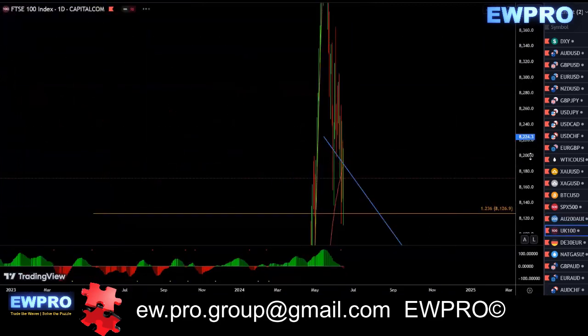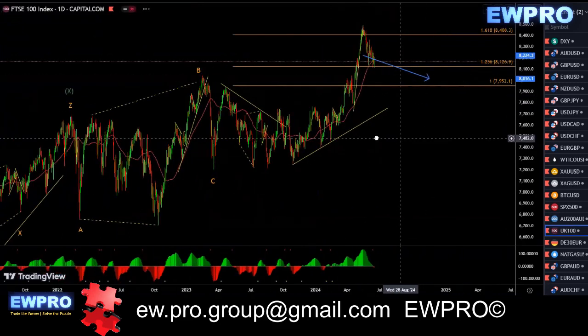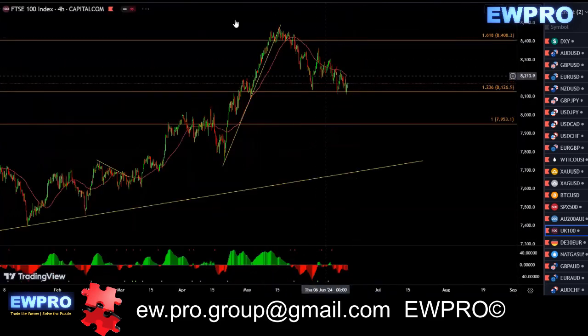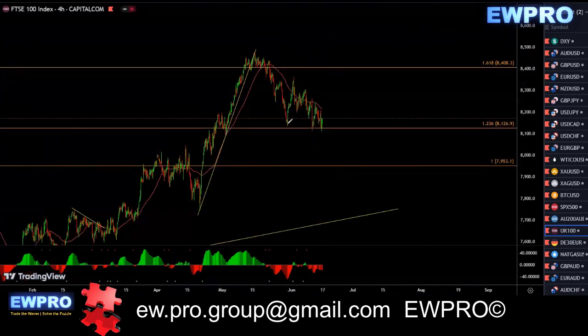Quick look at the FTSE — we're waiting for that time factor. Looking for this like W, X, Y, X2, and a Z up in here. Really waiting for a time factor here — this is so choppy. It's very similar to AU200. This can be a flat here, we've got that sharp move up, a B wave, and you get a C up in here, and then you get an A, B, C. So you could look to buy that C up and then look to sell that C down.